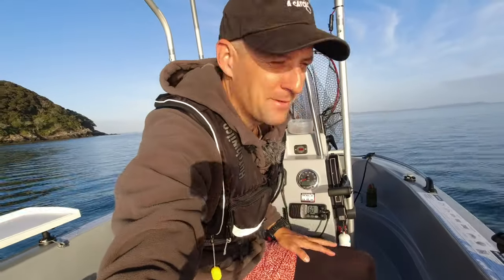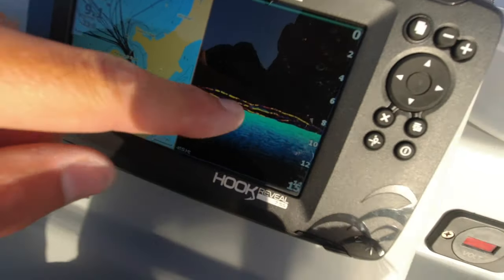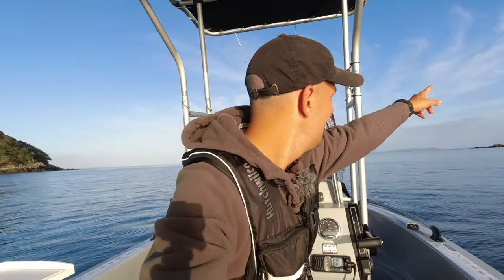A few tiny taps there but nothing major. There is lots of sign - have a look at that on the screen - lots of bottom sign. But yeah, just a few tiny little nudges. Let's head out.